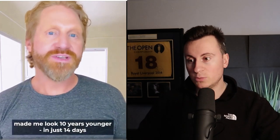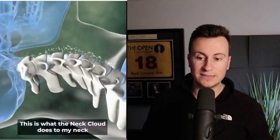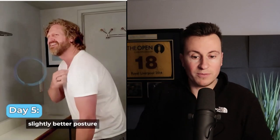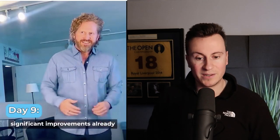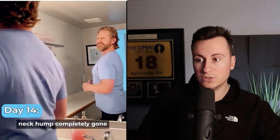Moving on to product number two — this neck stretcher. Given that more and more people are spending time on mobile phones, tablets, computers, sat at desks, hunched on the sofa, it's fair to say more people are getting hunched shoulders and bad posture. There's an increase in demand for products like this, and that's reflected in the engagements and results this business has been having.